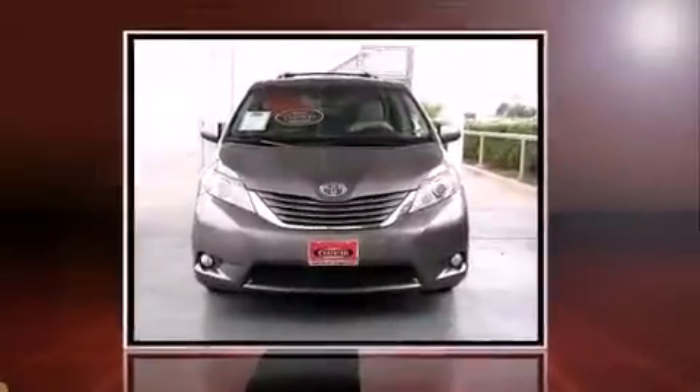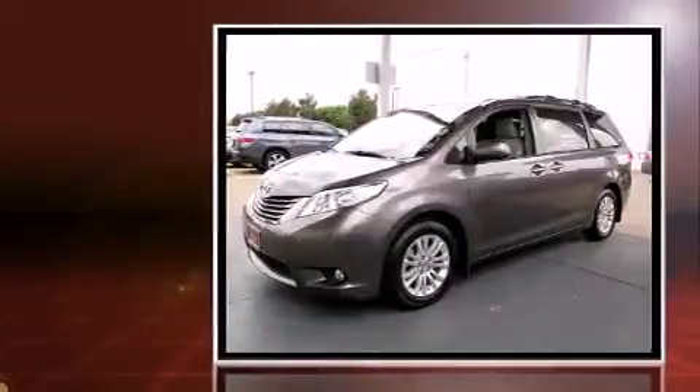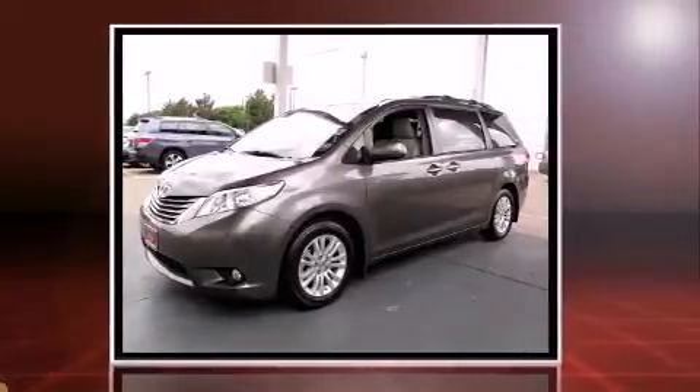Here's a great deal on a 2011 Toyota Sienna. It features a front-wheel drive platform, an automatic transmission, and a 3.5-liter six-cylinder engine.